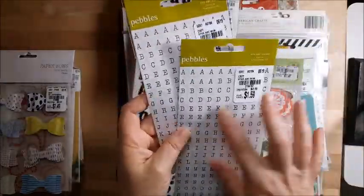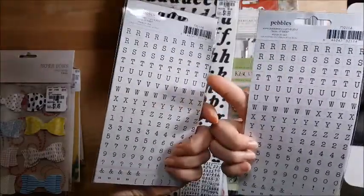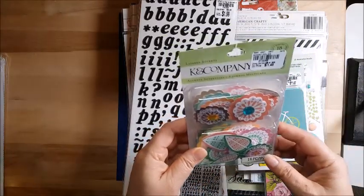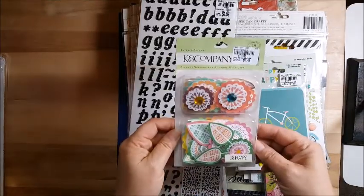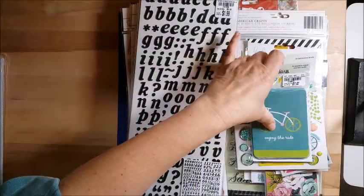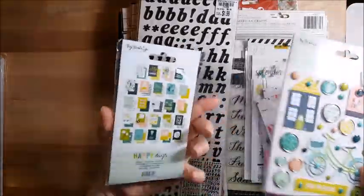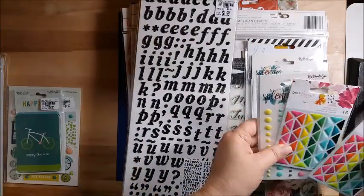I picked up some pebbles, some square pebbles, and mini ABC stickers which I like to use on my pages for subtitles. They only had one pack of the KNC assorted posies, which will look really good on one of my daughter's younger pages. They also had Happy Day — the papers too, which I'll show in the paper stack — so I've got the brads, the journaling cards, and the kit with some stickers.